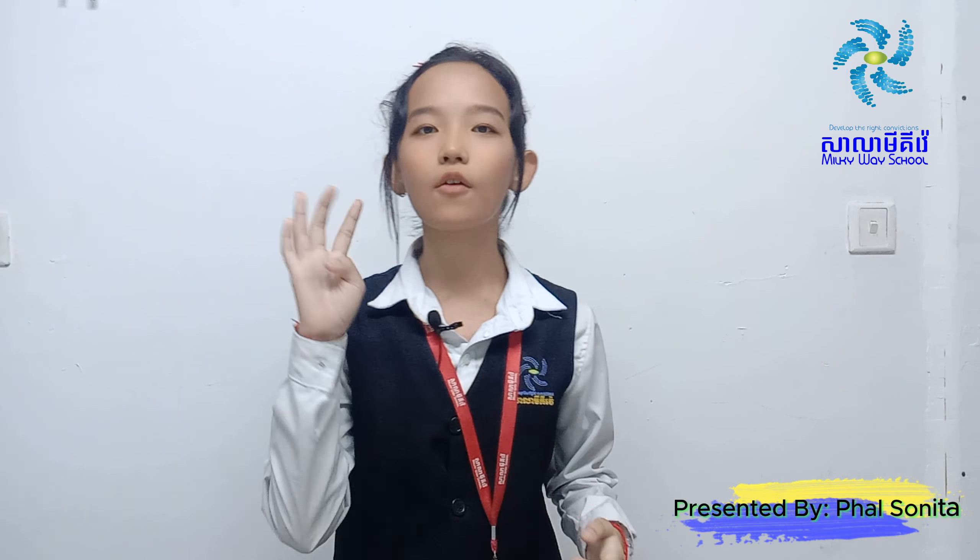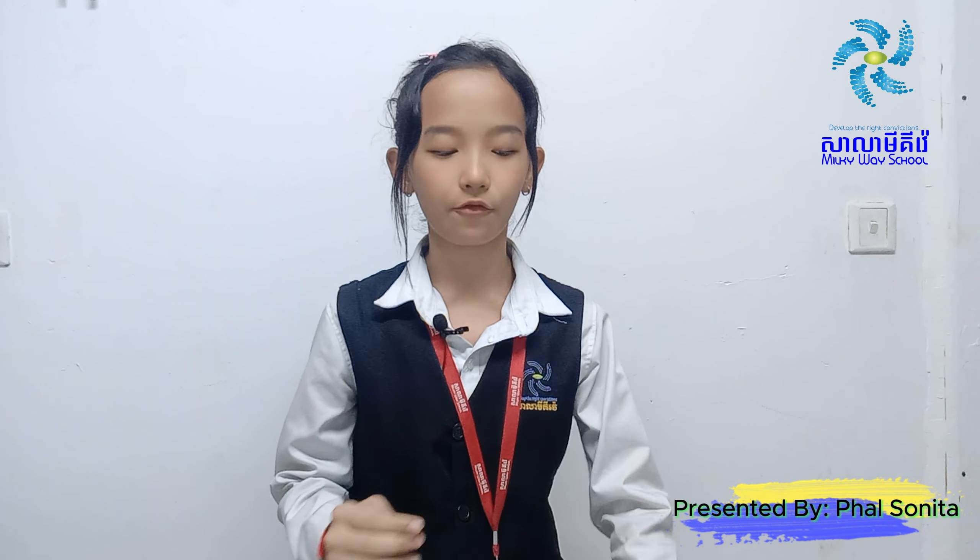Respect to teachers, judges, ladies and gentlemen who are present here. Good morning. My name is Paul Sinita. I am a student from level 4 with teacher Batum. Today I'm very honored and excited to be here and my topic is the importance of Nixmo book.